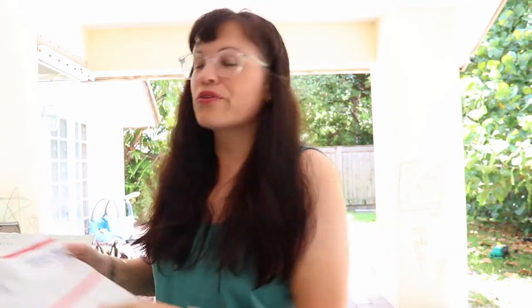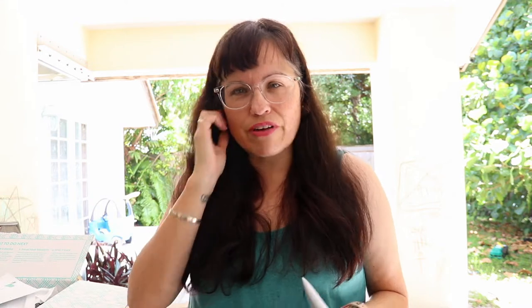I did cheat and look at the preview, so I kind of know what's in here — I can't help myself. In case you don't know, Stitch Fix is a styling service. They send you five pieces, usually clothing, sometimes accessories, maybe shoes. You pay a $20 styling fee, and if you keep anything, the $20 goes towards your purchase.